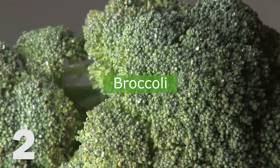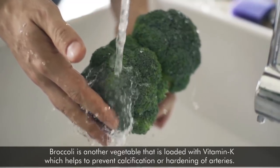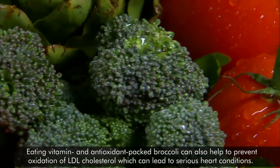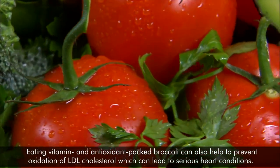2. Broccoli. Broccoli is another vegetable that is loaded with vitamin K, which helps to prevent calcification or hardening of arteries. Eating vitamin and antioxidant-packed broccoli can also help to prevent oxidation of LDL cholesterol, which can lead to serious heart conditions.